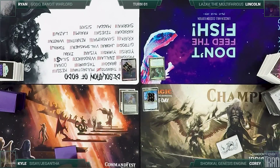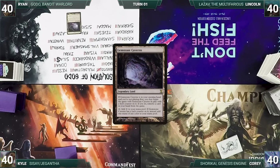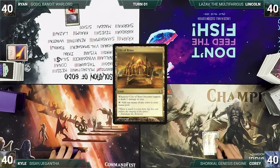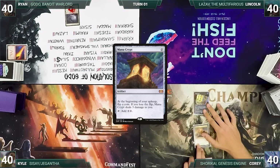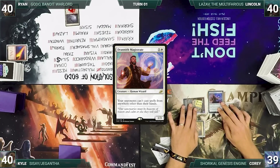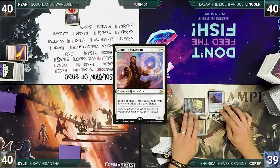Corey has the best old-man-yelling-at-clouds impersonation and gets to start us off. Ryan has a pre-game action and puts Gemstone Caverns onto the battlefield, exiling Red Elemental Blast. Corey draws for turn and plays City of Brass, casts Mana Crypt, then taps City of Brass to play a turn-one Drannith Magistrate. The rest of the table knows it's going to be one of those games, and Corey passes.